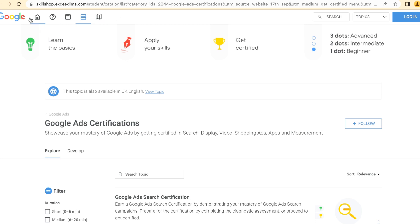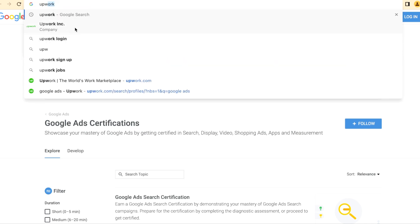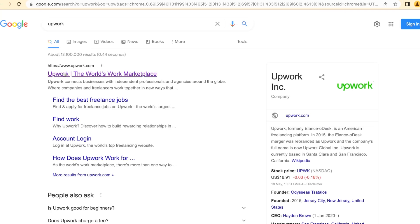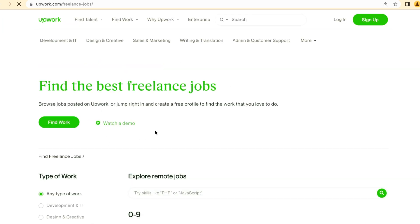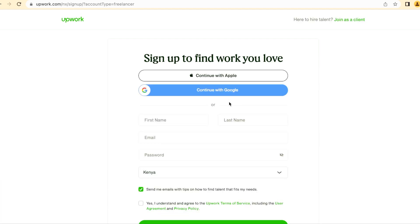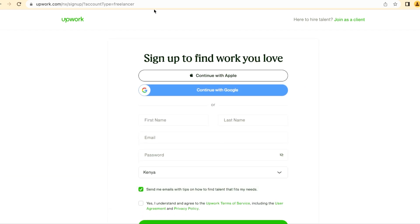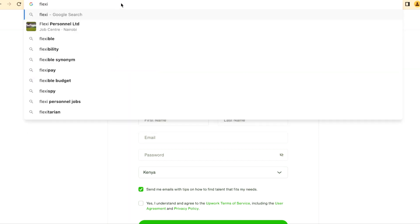After getting your certificate, you need to know how to find a job. One of the best sites is Upwork — it's one of the places where you can find jobs for Google Ads managers. You search 'Find Work' as a freelancer, sign up, specify which job you're looking for, and it will lead you to the vacancies available.